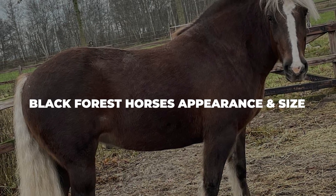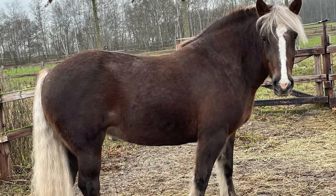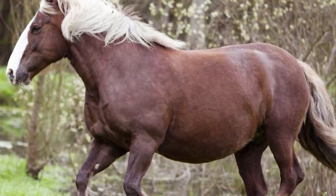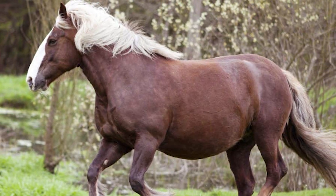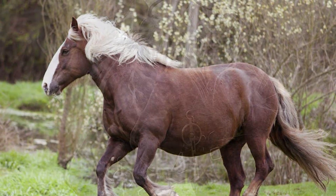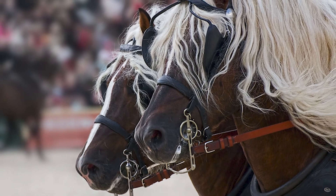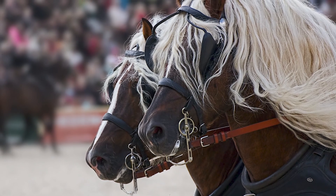Black Forest horses' appearance and size: while Black Forest horses are medium-sized for a normal horse, they are considered light to medium in weight for a draft horse. These horses can weigh in at around 1,250–1,400 pounds or 560–635 kilograms. Mares are a bit on the smaller side, growing up to a maximum of 14.3–15.2 HH, or 59 to 62 inches. The stallions can usually grow up to around 16 HH or 64 inches. So while they are not the smallest horses around, they are quite small for draft horses.